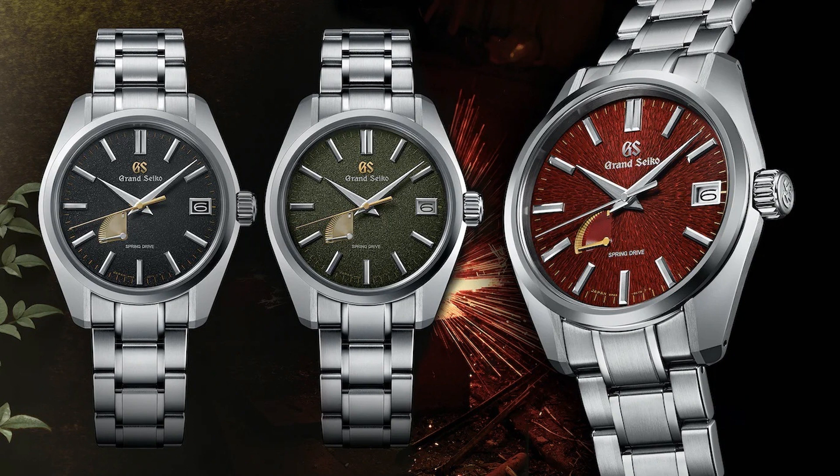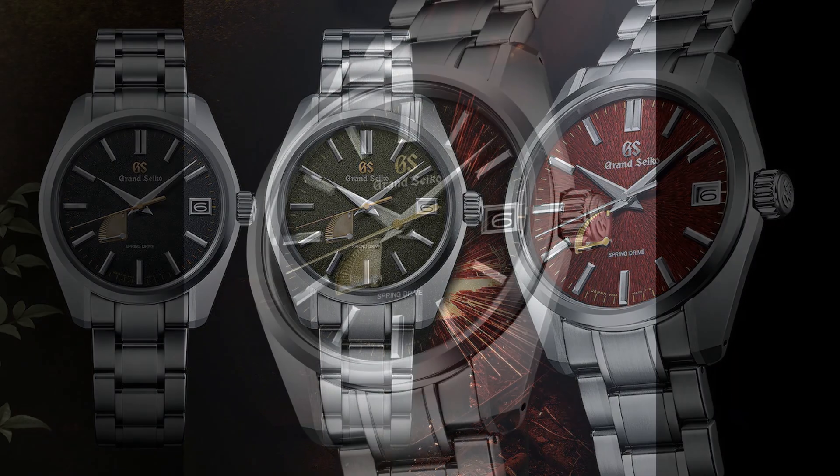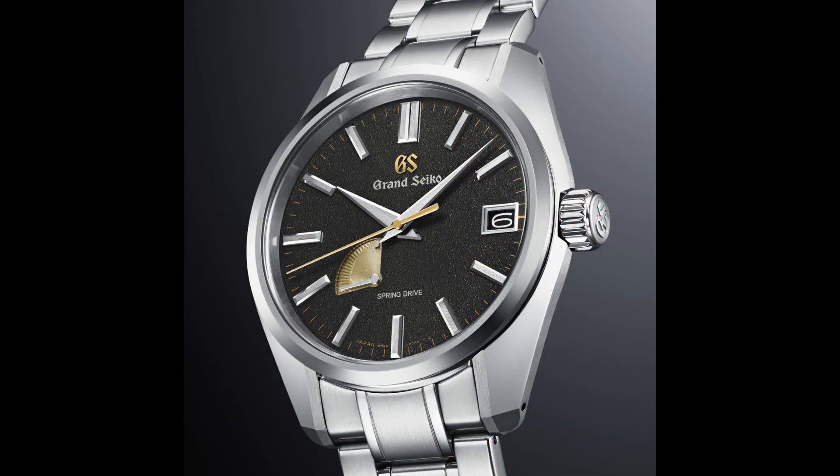The other steel is the strong inner core of the blade, shingane, which inspired the dark green dial of the SBGA491. Both have a dappled dial pattern of jeweled steel. Last is the SBGA493, a deep red color with yellow gold-tone accents influenced by the heated blade during the forging process, with a texture inspired by the sparks that fly when the blade is hammered. All three releases feature a 40mm by 12.5mm case, 100m water resistance, and Spring Drive Caliber 9R65 movement, and are US exclusives. The SBGA489 and SBGA491 release this month for $5,600, while the SBGA493 will come out in September, limited to 500 pieces, for $6,000.